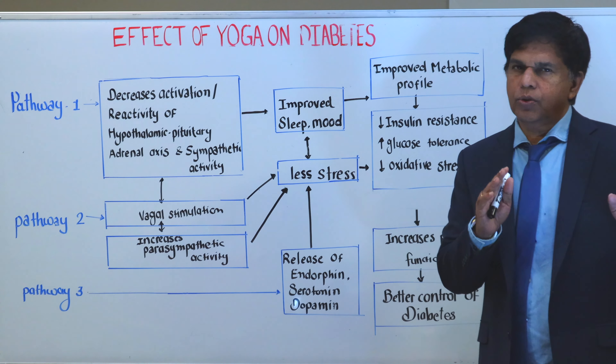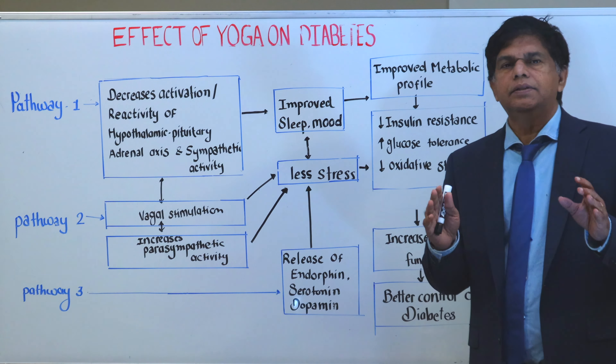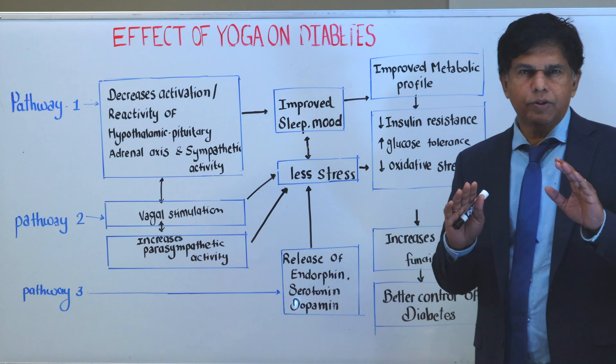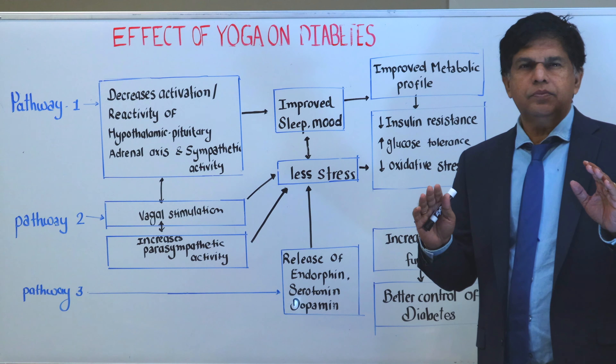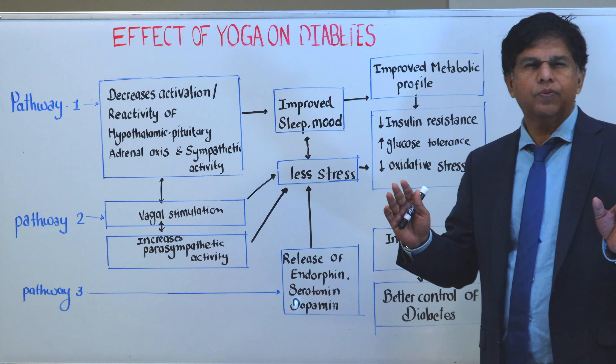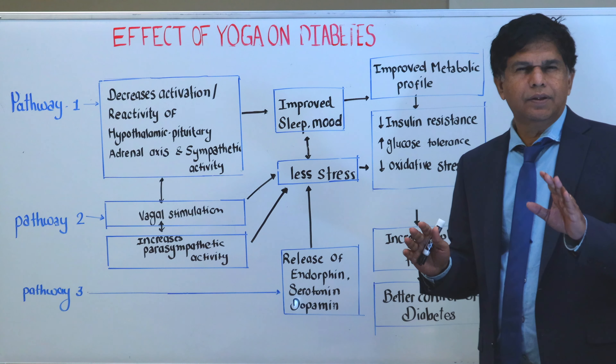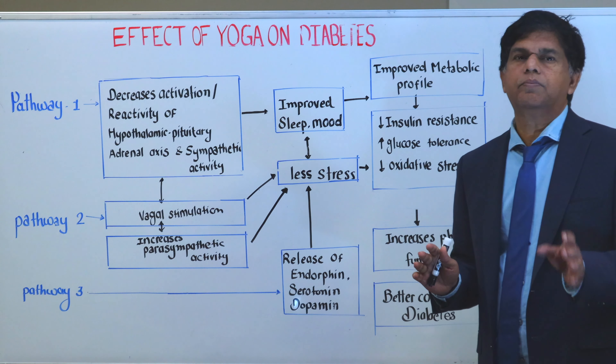We've been doing a series of lectures looking at alternative medicine and how to tackle diabetes. We talked about the problem the world is facing. Every year, diabetes goes up. Everybody's worried about what's going to happen to their blood sugar. By year 2050, I think 30 to 40% of the population could become diabetic.